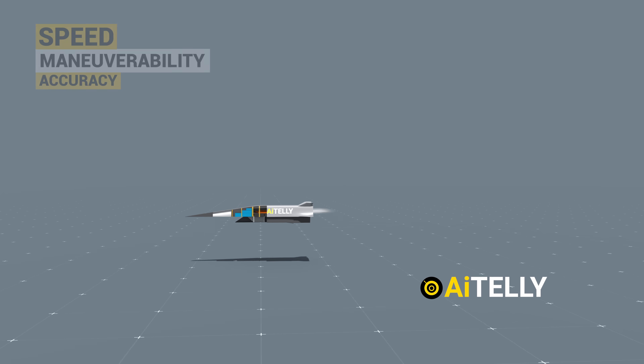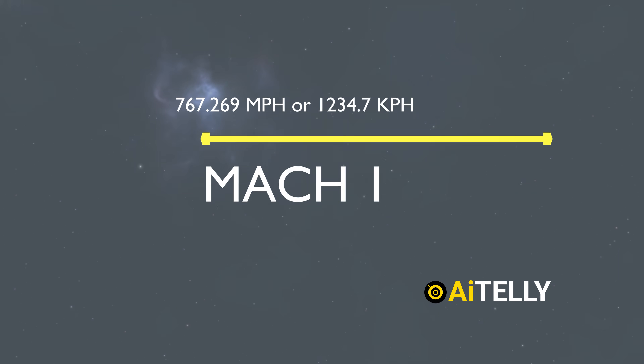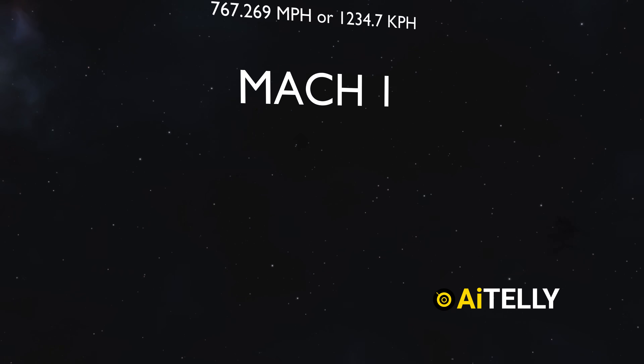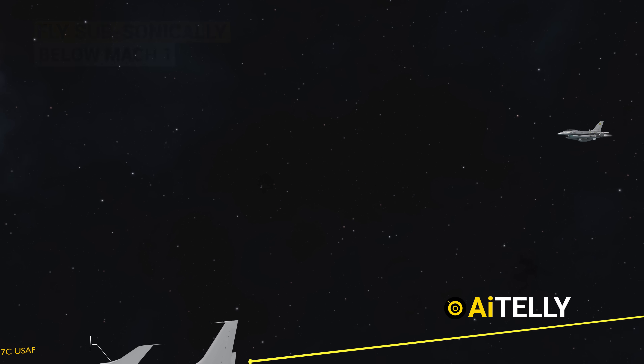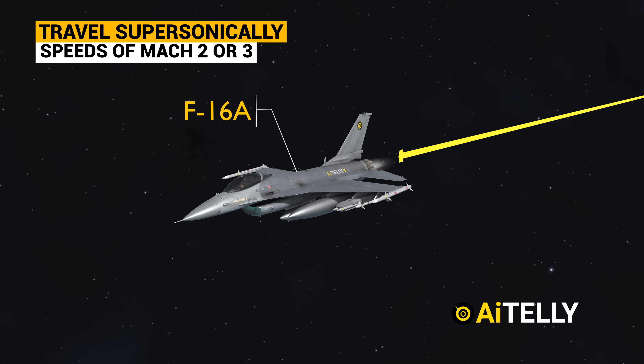Let's look at speed. As we all know, Mach 1 represents the speed of sound, which serves as our benchmark. To better understand this, let's make a few comparisons. Commercial airliners, for example, fly subsonically, just below Mach 1. In contrast, modern fighter jets can travel supersonically, reaching speeds of Mach 2 or 3.